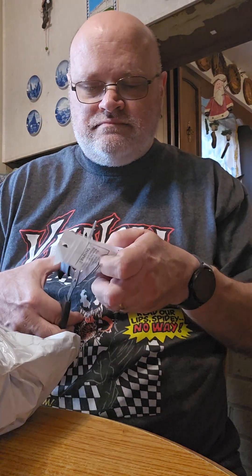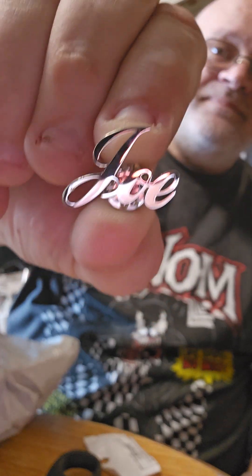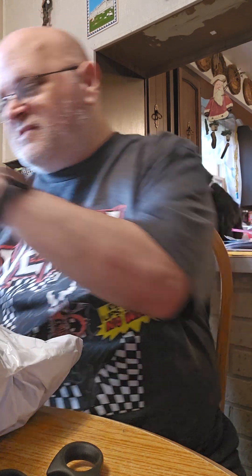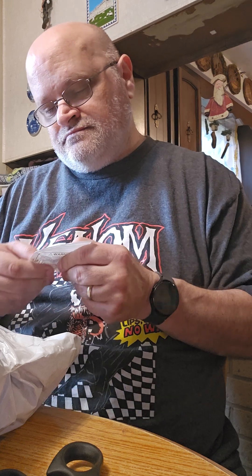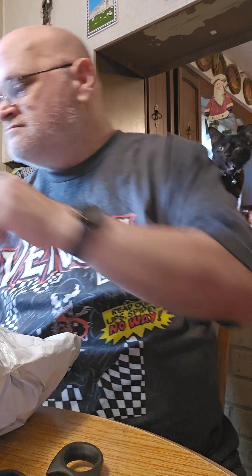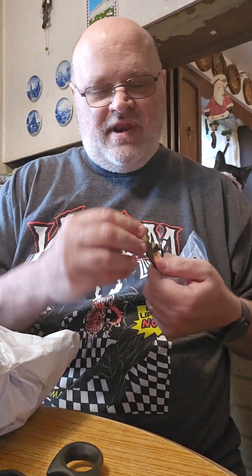Now let's see. First pin — what's this one? Oh, that's right. I ordered my name. Or Lexi's name. This is a giant pin of an anime girl.